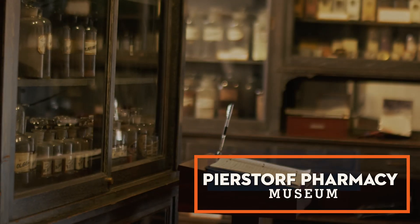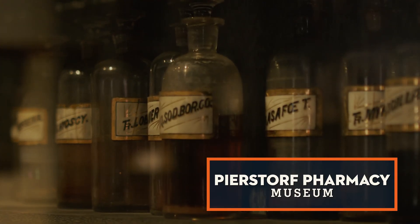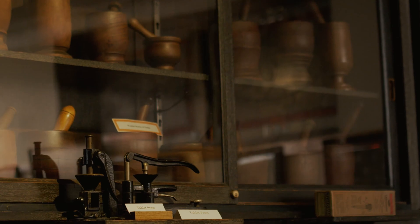Additionally, the pharmacy building holds the Peer Store Pharmacy Museum, a room full of old bottles of medication and pharmacy equipment from the early days of the practice.